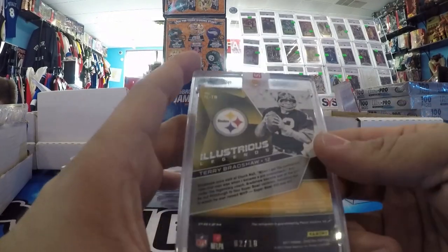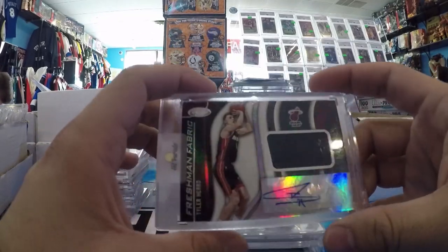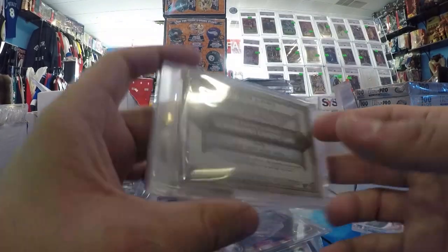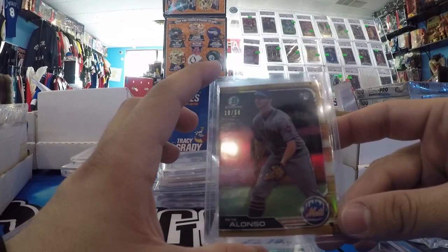Terry Bradshaw, Spectra, On Card Auto, out of 10 — that'll sell quick. Tyler Harrow Certified RPA. Jordan Alvarez Gypsy Queen RPA, On Card Auto, out of 50. Pete Alonso Bowman Chrome Gold Refractor Rookie, number to 50.